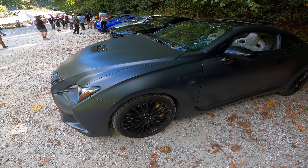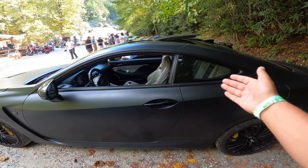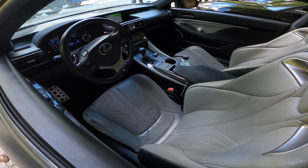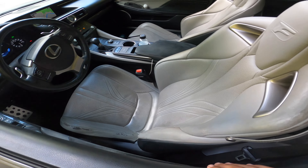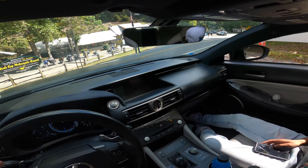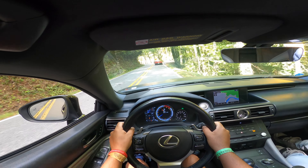Welcome guys back to the video. We are in the North Carolina/Tennessee area and we're at Tail of the Dragon. We got an RCF — if you've been watching the channel you'd know that, so if you missed that definitely go back and check it out. But with all that said, we're just letting cars warm up, getting ready. I'm gonna mount all the cameras and then after that we're gonna go slay the dragon.